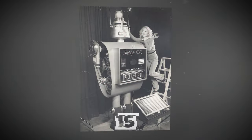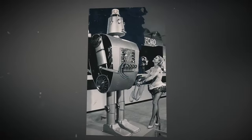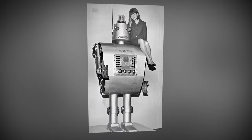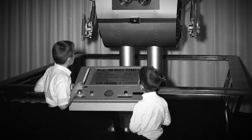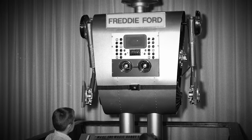A talking advertising robot, Freddy Ford, at an auto show. Freddy had assisted Ford in selling cars at exhibitions since 1967. It wasn't very active, but it could answer a few questions from visitors. Most of his responses contained mundane jokes and enthusiastic praise for Ford's American products.